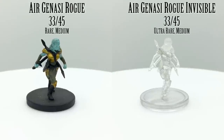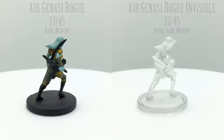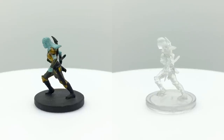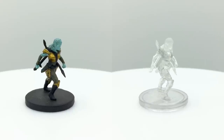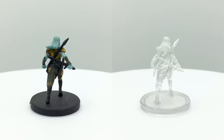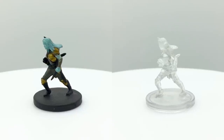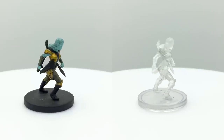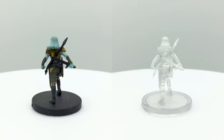We got an earth genasi earlier in this set, and here's the air one. We don't get a fire or water genasi figure in this set — if you want minis for those for 5th edition, your only options are the unpainted sculpts from the Nolzur's Marvelous Miniatures line. Air genasi descend from djinn, and a light wind always seems to be flowing around them. They gain a bonus plus 1 to dexterity, which is an important stat for a rogue, and can hold their breath indefinitely unless incapacitated. They may also cast the levitate spell once per long rest. There is an ultra-rare invisible version of the same sculpt, and you can also use the figure to fill out your air cult ranks if playing Princes of the Apocalypse.